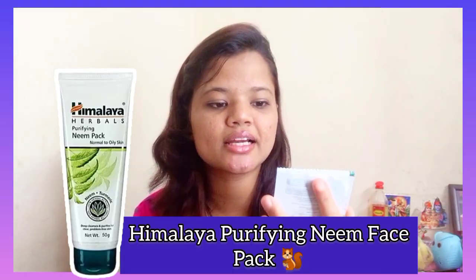So today I am going to talk about this — the Himalaya Purifying Neem face pack, as you guys can see. This is the best option for oily skin.